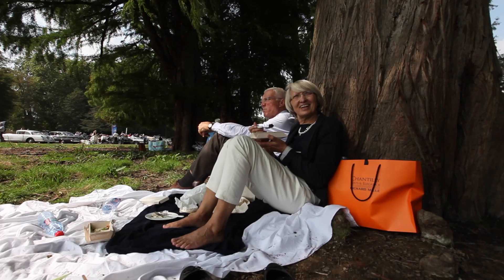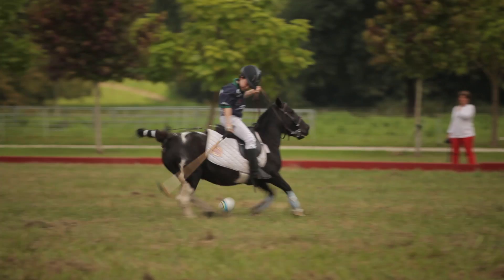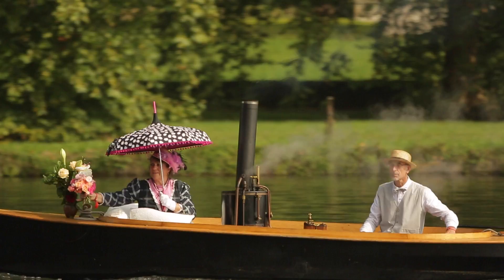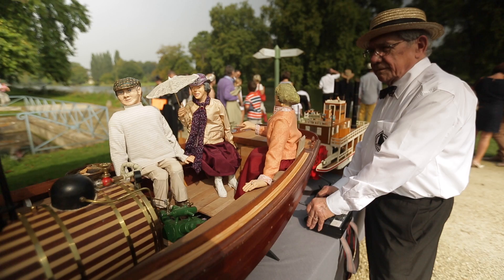Children are invited too, and they can enjoy a range of fun activities that makes video games pale in comparison: introduction to polo, outings on the lake with old rowing boats or steamships — a real delight for visitors of all ages. Those who are not so fond of the water can also stroll around the beautiful grounds in a horse-drawn carriage.